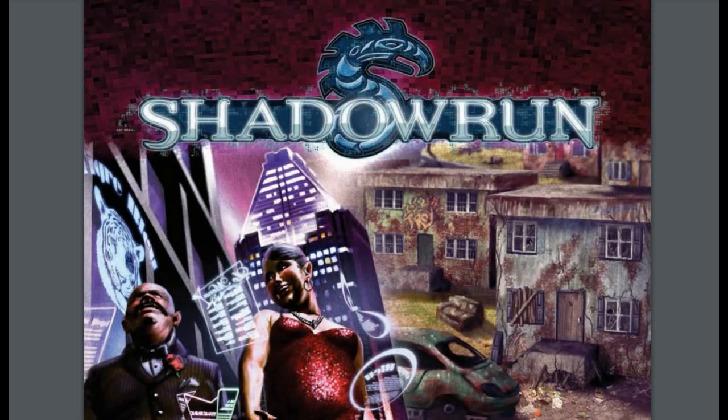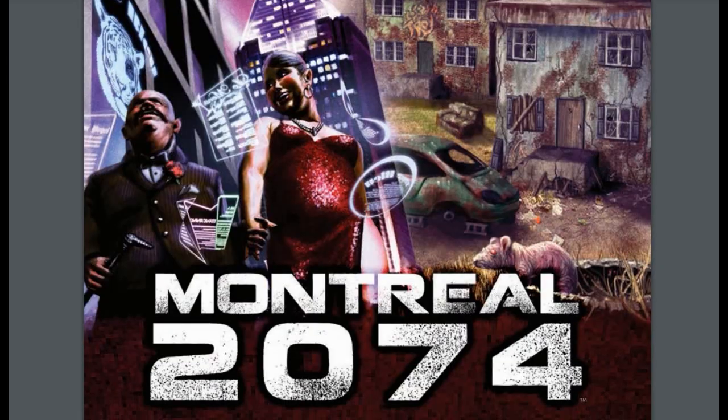Hey chummers and welcome to the Sixth World. It's been a while since we've done an actual Shadowrun RPG review on this channel, and I thought we'd sit down and take a look at this little jewel that I found. It's not a full sourcebook for Shadowrun Fourth Edition — it's more of a mini sourcebook.